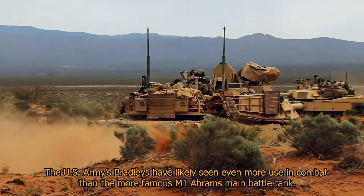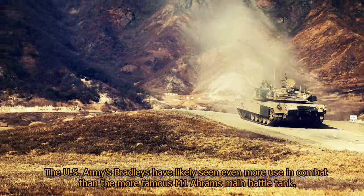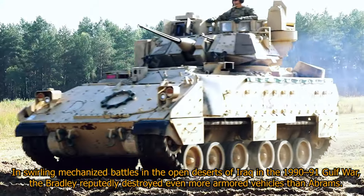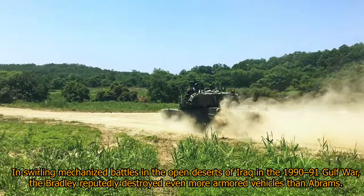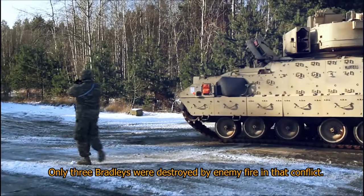The U.S. Army's Bradleys have likely seen even more use in combat than the more famous M-1 Abrams main battle tank. In swirling mechanized battles in the open deserts of Iraq in the 1990-91 Gulf War, the Bradley reputedly destroyed even more armored vehicles than the Abrams. Only three Bradleys were destroyed by enemy fire in that conflict.